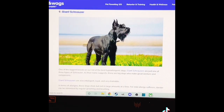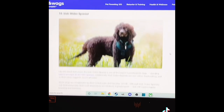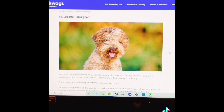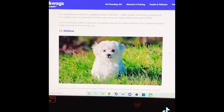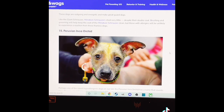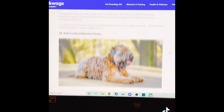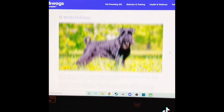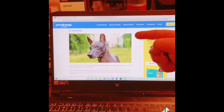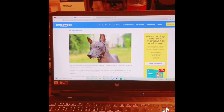Giant Schnauzer — oh, I love their beards. Irish Water Spaniel. Kerry Blue Terrier. Lagotto Romagnolo. Maltese. Miniature Schnauzer — I've seen those. Peruvian Inca Orchid. Poodle — love those. Portuguese Water Dogs. Soft Coated Wheaten Terrier. Spanish Water Dog. Standard Schnauzer. And the last is like an Aztec breed.